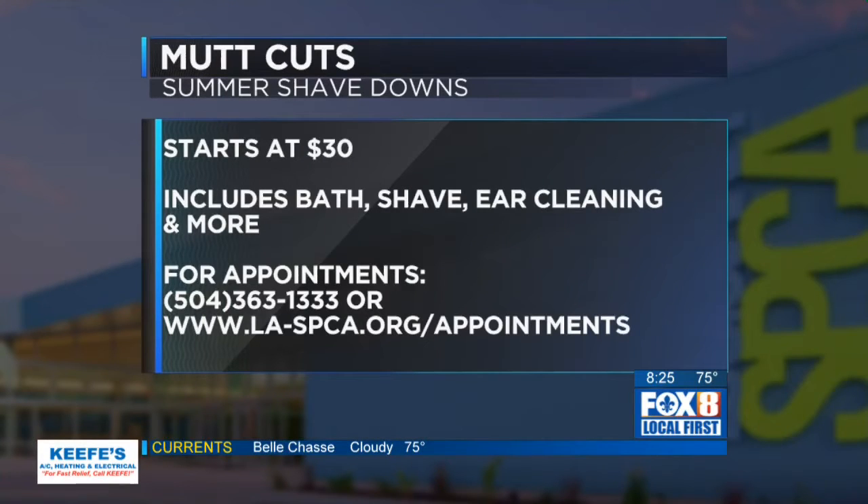Now what does this include? It's like a spa day — it is! So they'll get a bath, shampoo and conditioning. They will get a nail trim. They will get their shave down. Then they will get finished with a bandana and or bow.